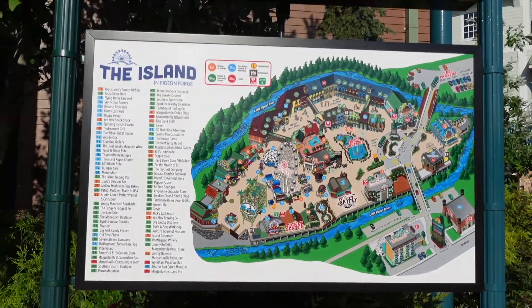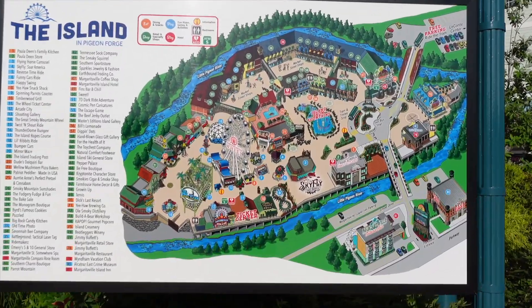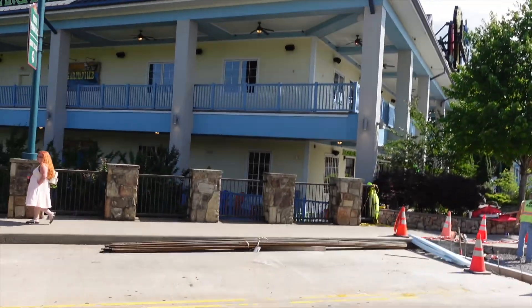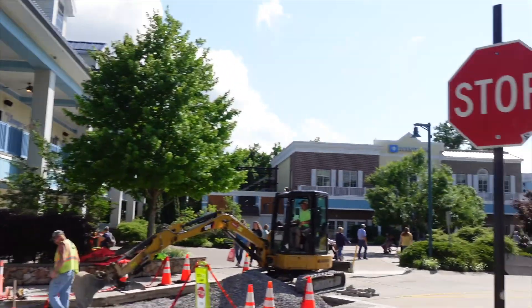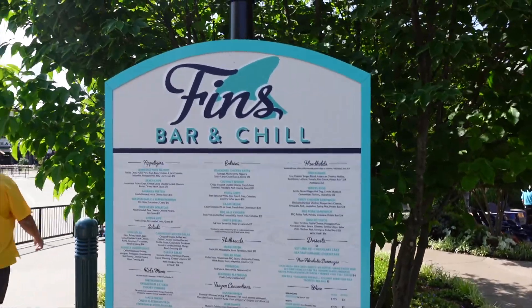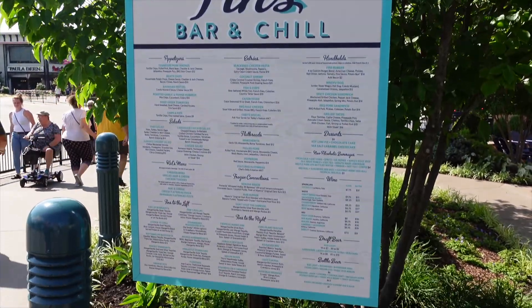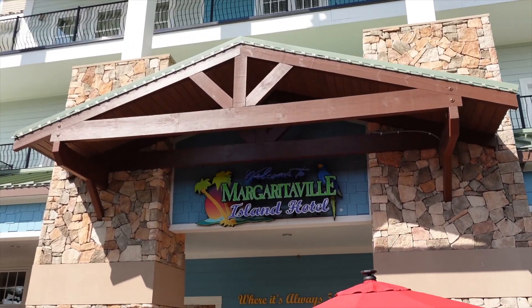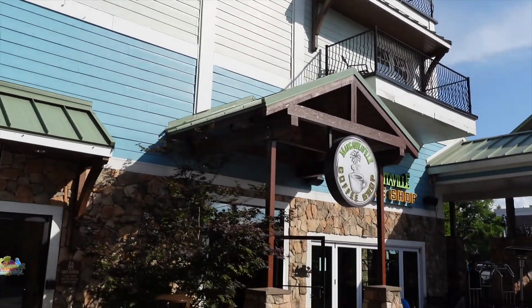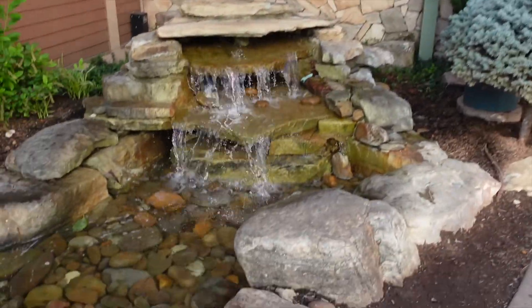On the other side is where we ate, which was Finn's - more of a seafood restaurant. Everything at the island - you could pause it so you can see here's a close-up of the map and all the places. There's another look at Margaritaville, and then Finn's is right across the street on the main walkway. Here's the menu for Finn's - you can pause and expand it to see everything. Next to Finn's is the Margaritaville Island Hotel, so our restaurant Finn's was just right at the base of it.